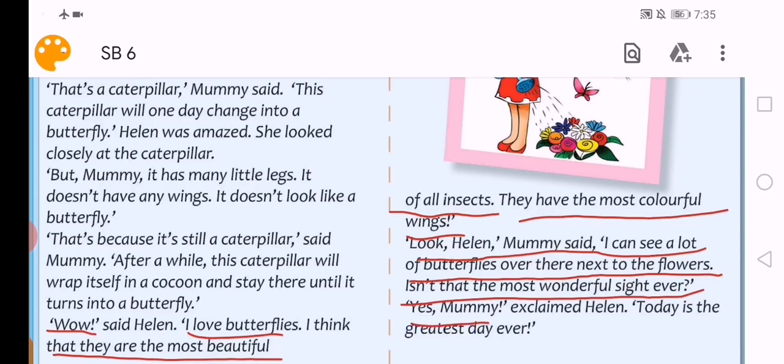'Look Helen,' mommy said. 'I can see a lot of butterflies over there next to the flowers. Isn't that the most wonderful sight ever?' Sight معناها مشهد، wonderful رائع. 'Yes, mommy,' exclaimed Helen. 'Today is the greatest day ever.' واليوم هو أعظم يوم على الإطلاق.